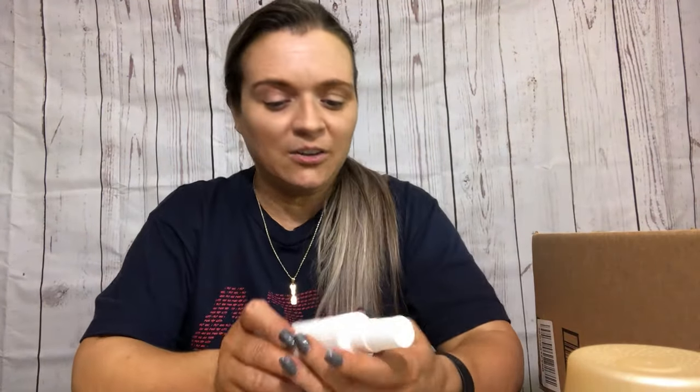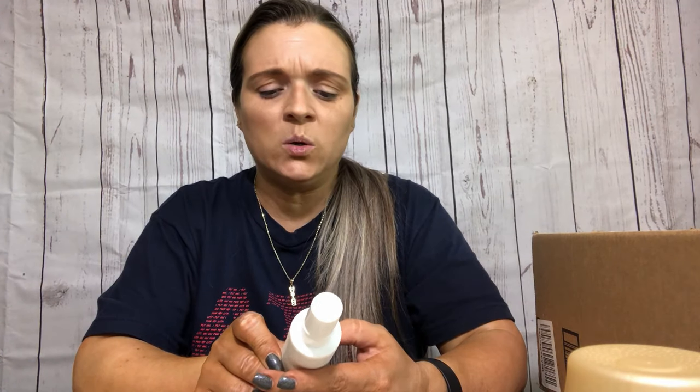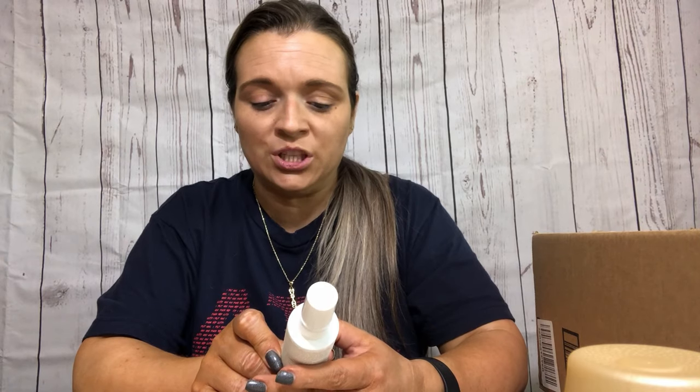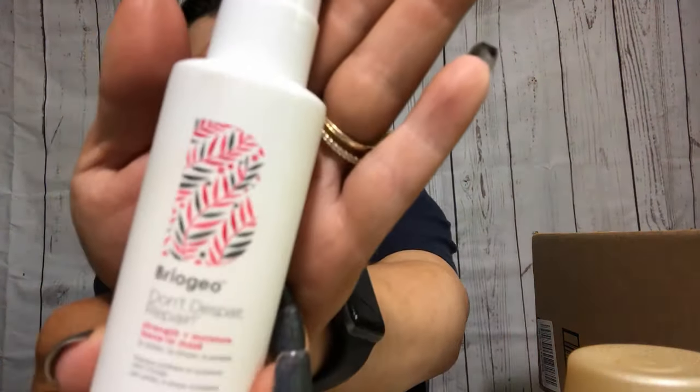I used up this Briogeo Don't Despair Repair - it's a Strength Plus Moisture Leave-In Mask. To be honest, I can't tell you that this did anything.